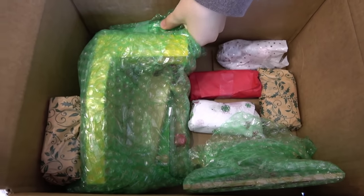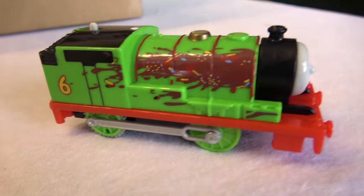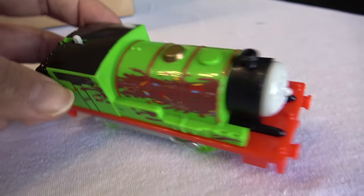We still got — wow! Look at all the stuff we got in here! This is like Christmas! Oh wow! It might be a track master! This is chocolate covered Percy! This is new track master chocolate covered Percy!